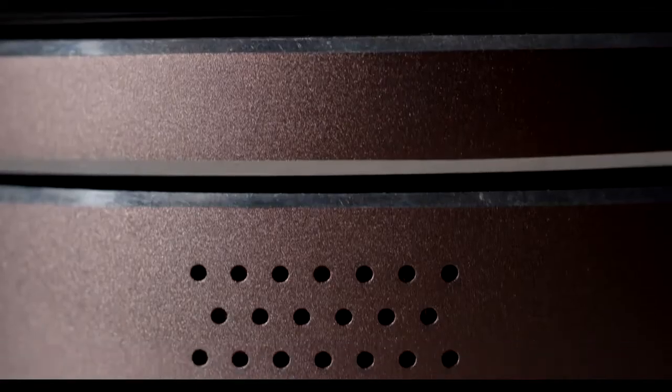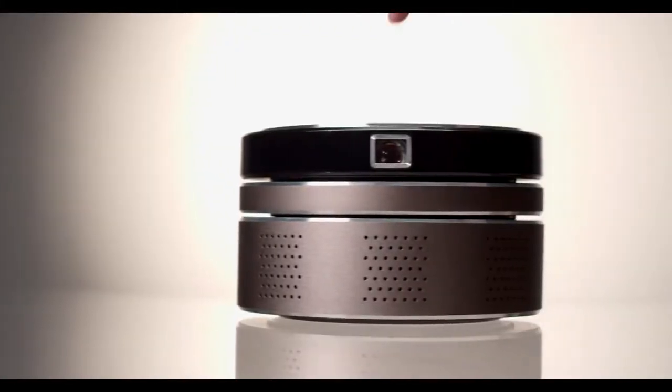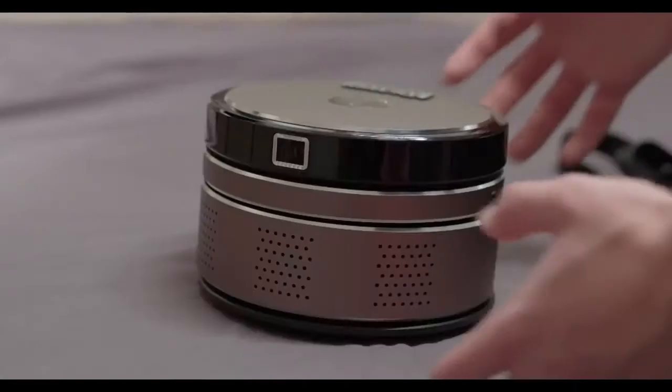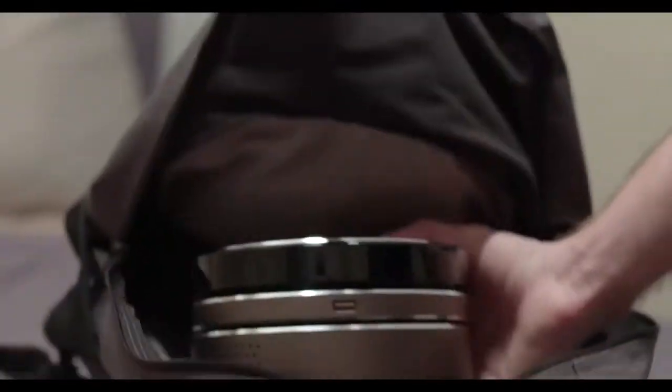Introducing INTEK, the first portable smart projector that projects in full 4K resolution. And yeah, it's portable — like put it in your bag and take it on the road portable.